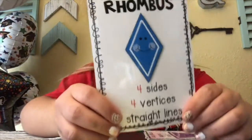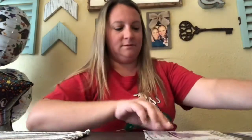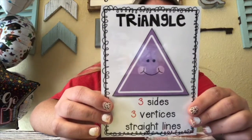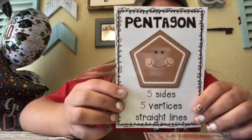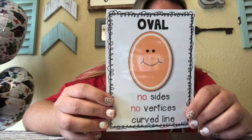Ooh, this one is a rhombus. Can you say rhombus? What about this one? This one is a triangle. And this one? Pentagon. Good job. What about this one? Oval. Good job, my friends.